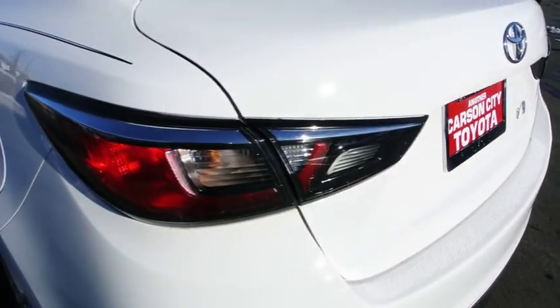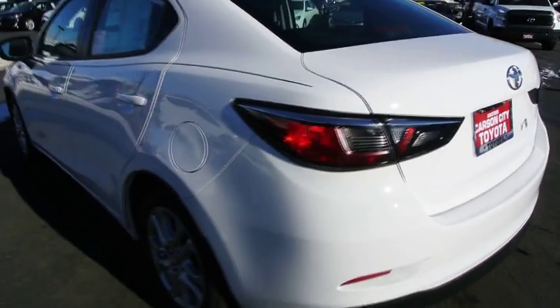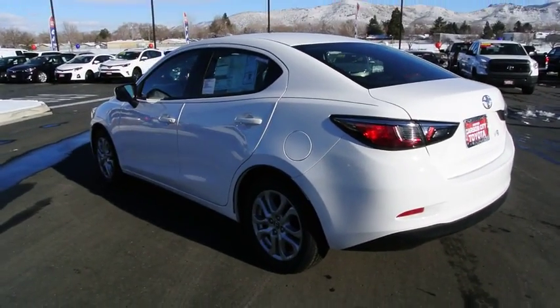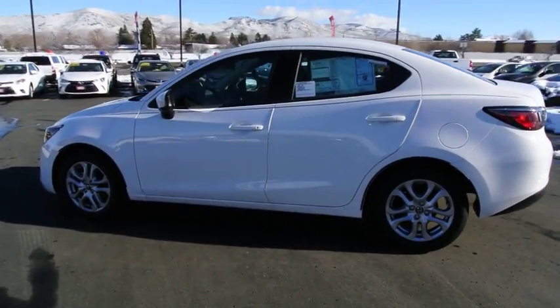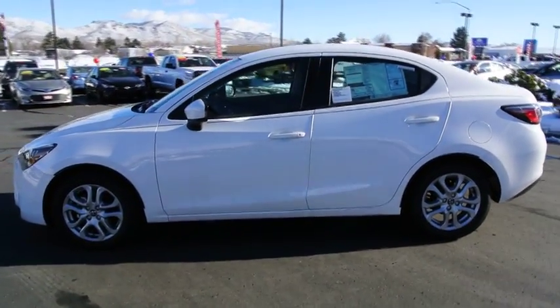AM-FM stereo radio, front wheel drive, MP3 player, bucket seats, power windows, trip computer, child safety locks. Wouldn't you look great in this vehicle? Stop in today and see for yourself.